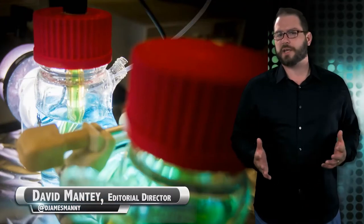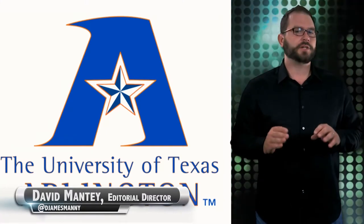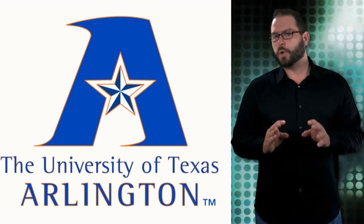A new energy cell has been designed to store large-scale solar energy, even in the dark. The University of Texas at Arlington materials science and engineering team has developed an all-vanadium photoelectrochemical flow cell that allows for efficient and large-scale solar energy storage, even past my bedtime, which tends to vary.